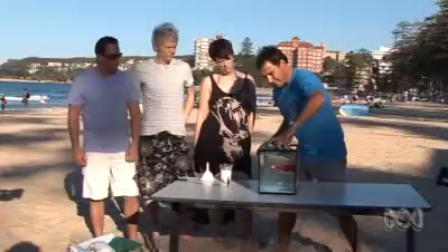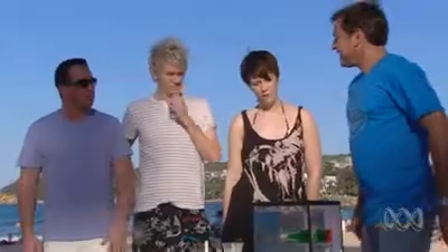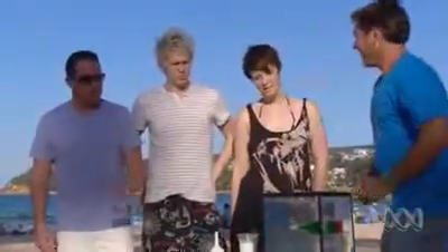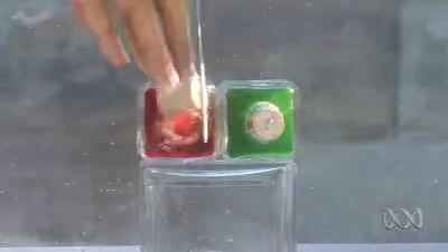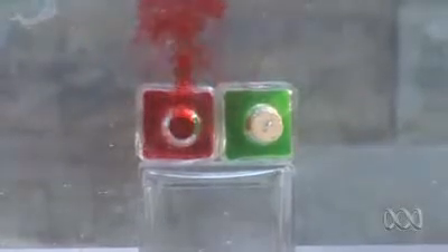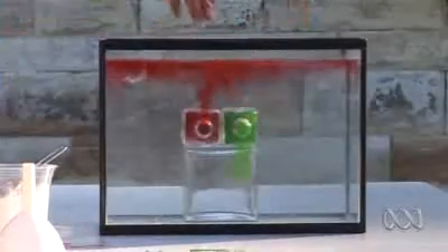Now I'm going to pop these in here — what do you reckon is going to happen when I take the lids off? The green one sinks, and the red one rises. So you take the red one off first and you get fresh water coming out. But if you take the green one out, that one goes down. The big surprise is how little they mix.